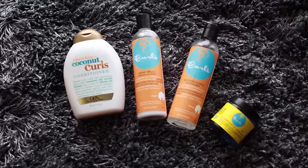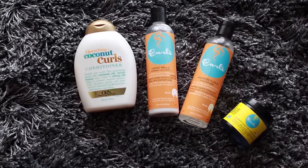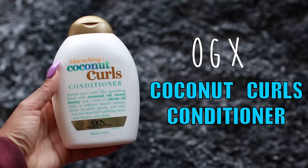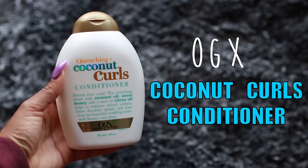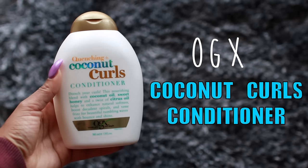What's up guys, welcome back to my channel! Today I'm gonna show you guys my updated wash and go. These are all of the products I'm going to be using. To condition my hair, I like to use the OGX Coconut Curls conditioner, and I like to leave a little bit of this in my hair before I come out of the shower.